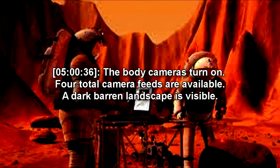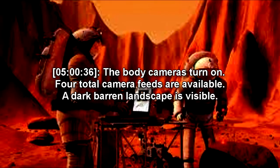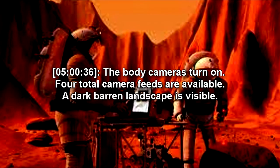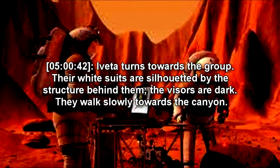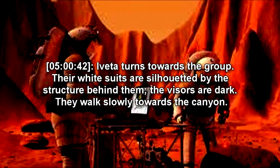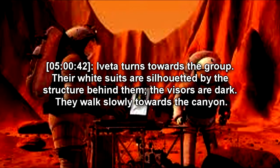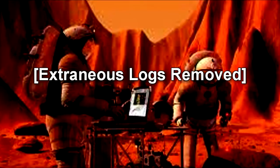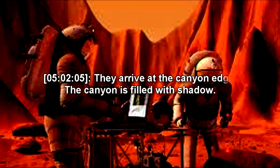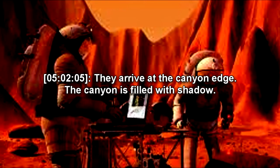Begin Log. 500:36. The body cameras turn on. Four total camera feeds are available. A dark, barren landscape is visible. 500:42. Iveta turns towards the group. The white suits are silhouetted by the structure behind them. The visors are dark. They walk slowly towards the canyon. [Extraneous logs removed.] 502:05. They arrive at the canyon edge. The canyon is filled with shadow.